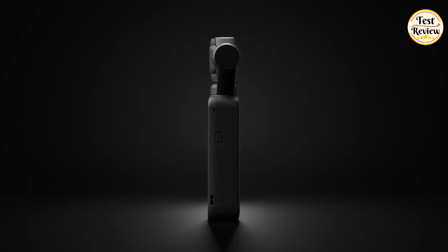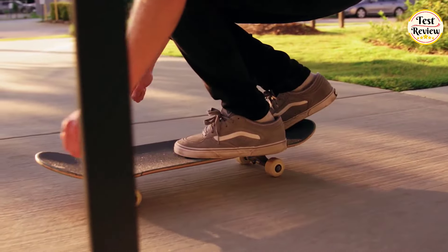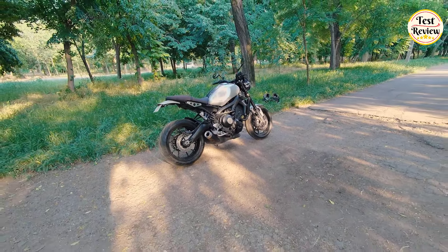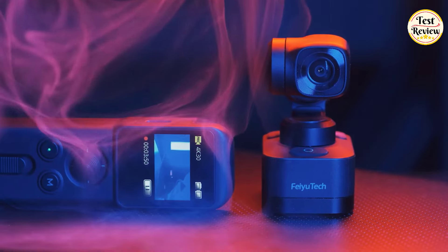Hi friends, welcome to our channel, where we explore the latest and greatest in tech. Are you ready to take your vlogging and filmmaking to new heights? Get ready to revolutionize your content creation with the latest innovations in pocket-sized gimbals. In this video, we're going to help you find the 5 best pocket gimbal cameras on the market in 2024. So let's get started.